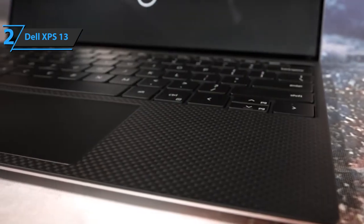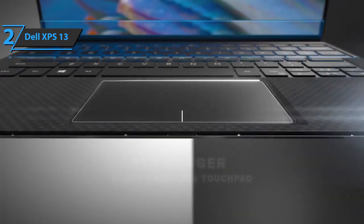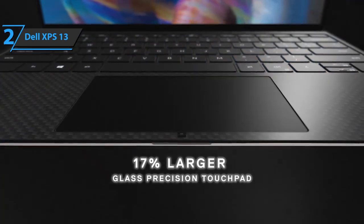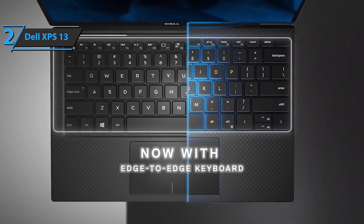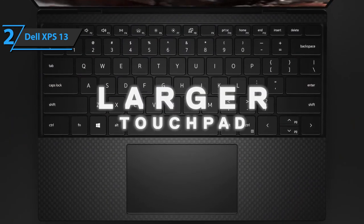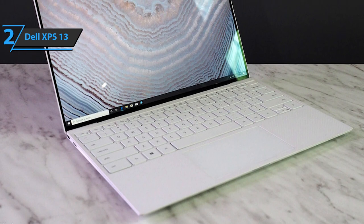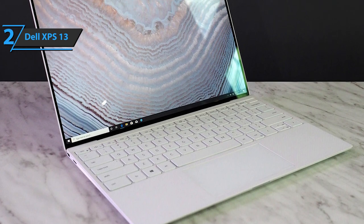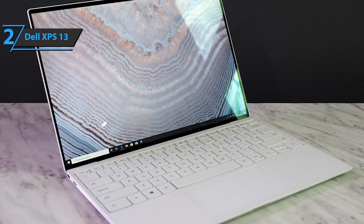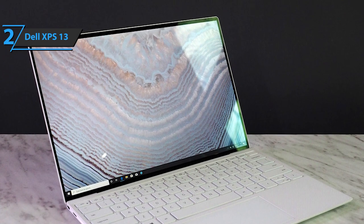The only drawback is the lack of connections. There's one Thunderbolt 4 port on each side of the case, a micro SD card slot, and a headphone jack — no USB-A ports, no HDMI output, and no wired Ethernet. However, a USB-C to USB 3.1 converter is included. Dell's solution is the DA310 mobile USB-C adapter, which includes two USB-A ports, an additional USB-C port, DisplayPort, VGA, and gigabit Ethernet.